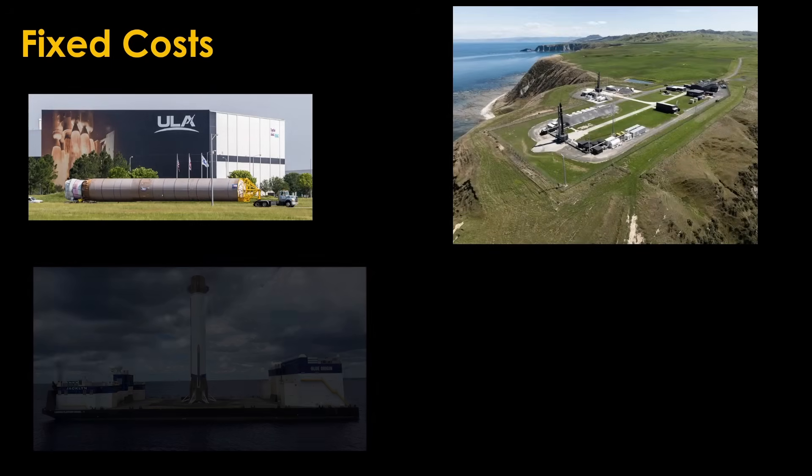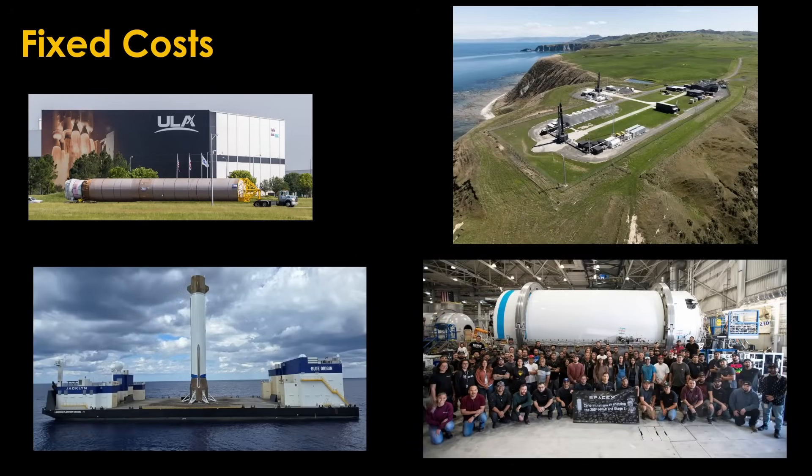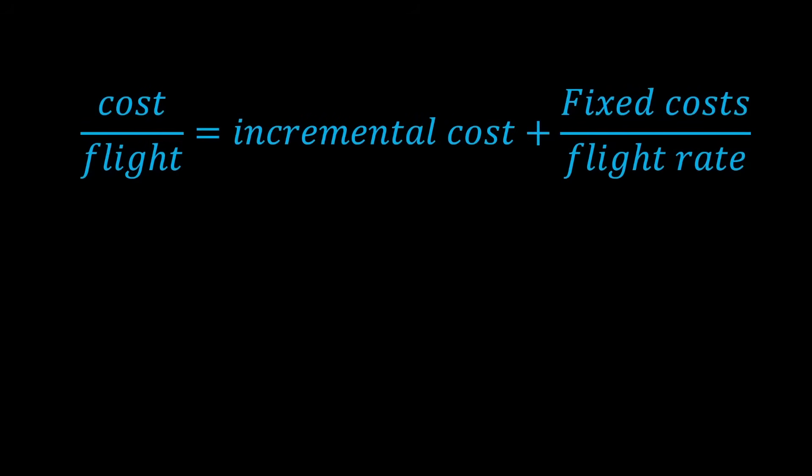The next category of costs is fixed costs. Rocket companies have rent and maintenance costs on factories, launch complexes, and recovery ships. They have salaries and benefits for the thousands of employees that they have, and they have mundane expenses like insurance premiums, property taxes, business taxes, utility payments, etc. The majority of these are fixed costs — you have to pay them whether you launch one time in a year or 50 times in a year. The cost per flight is therefore the incremental cost per flight plus the fixed costs divided by the flight rate per year.